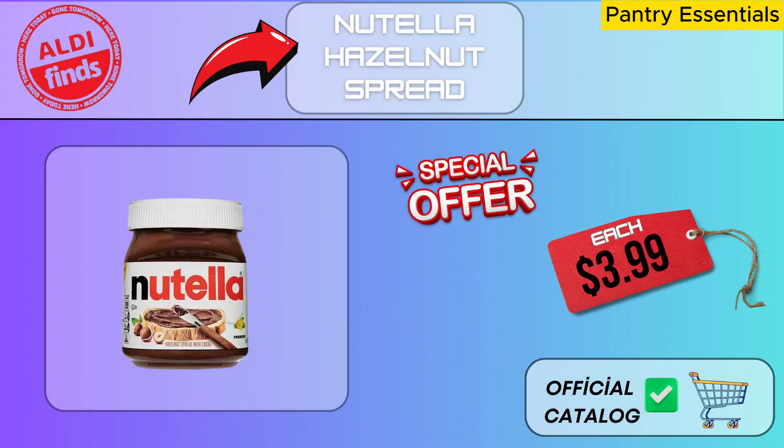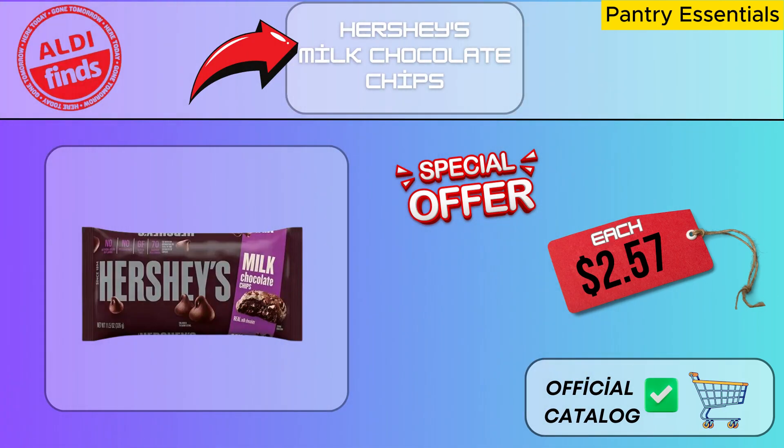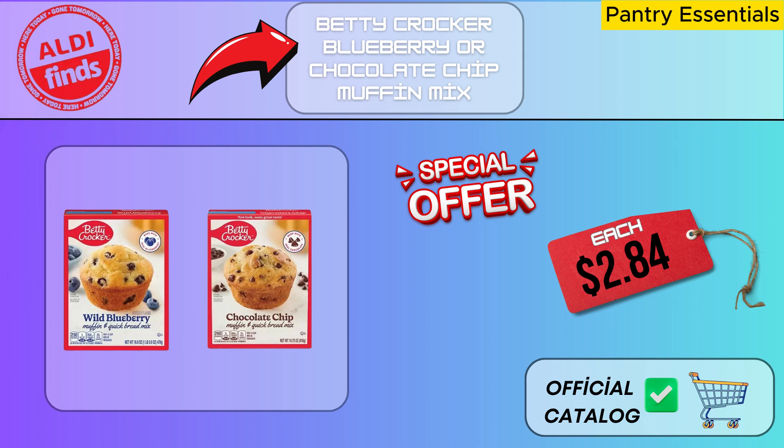Visit the Nutella area of the stores right now for a delicious snack break with Nutella hazelnut spread. Recall that Nutella can make everything sweeter. These chocolate drops' delectable composition and premium ingredients have made them everyone's favorite. By incorporating it into your breakfast, snacks, or desserts at home, you can instantly create a flavorful feast. There are two types available — chocolate chip and blueberry — and everyone will adore these chocolate chip-enriched or blueberry-filled muffins.